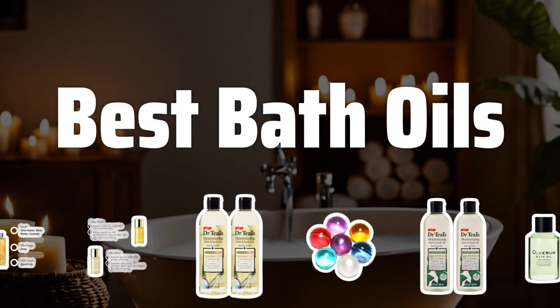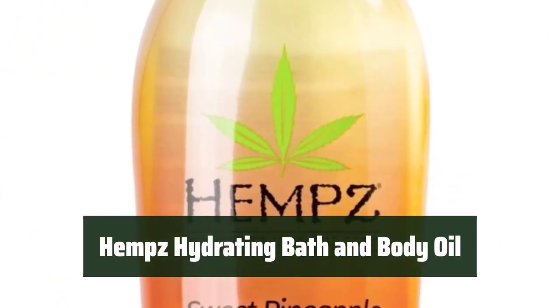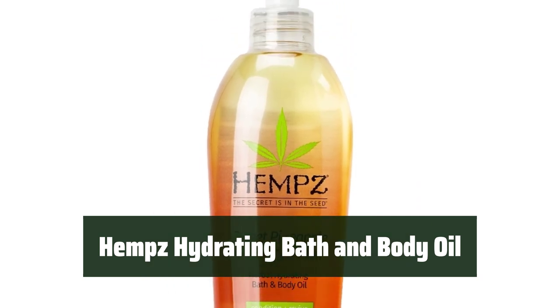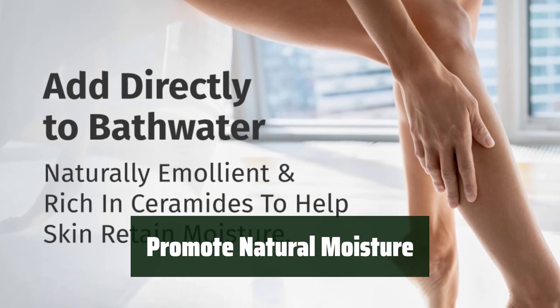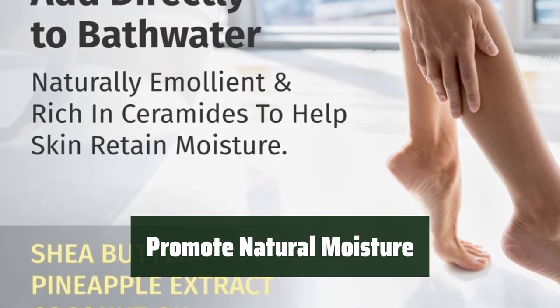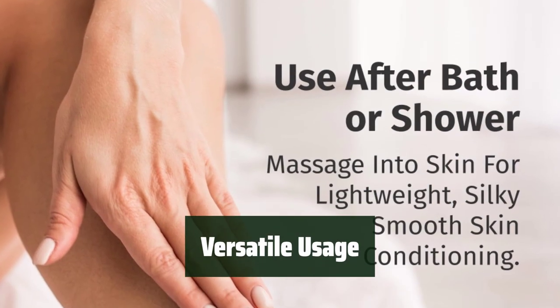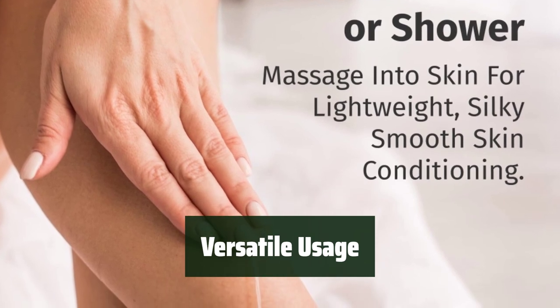Now let's take a look at the best bath oils we chose for you. Number 5: this tropical treatment for dry skin locks in hydration with natural hemp seed oil, giving you smooth, nourished skin. With vitamins A and E, it promotes natural moisture and protects against UV damage, reinforcing the skin's natural barrier. Use it in the bath or after showering, and enjoy the sweet pineapple and honey melon scent.